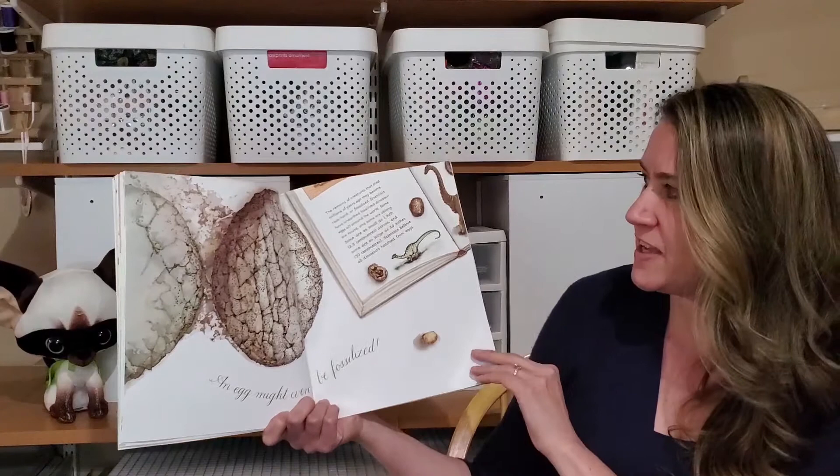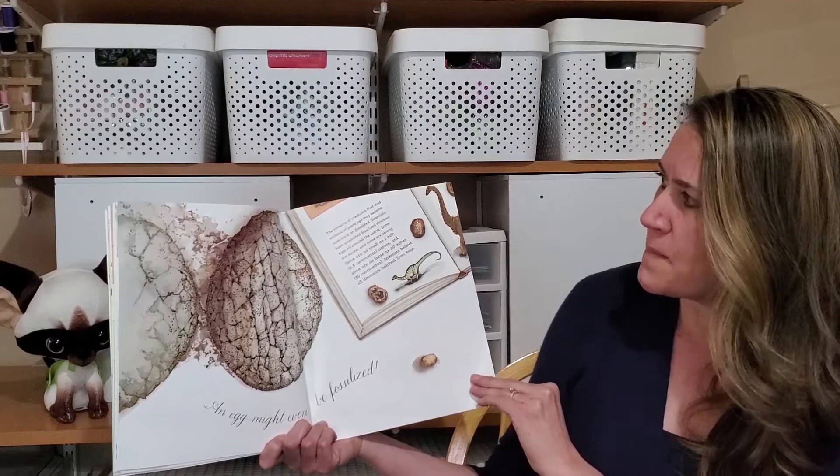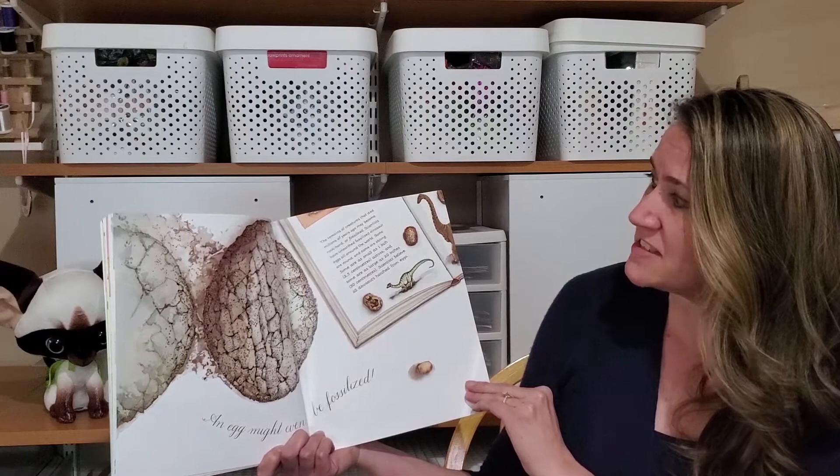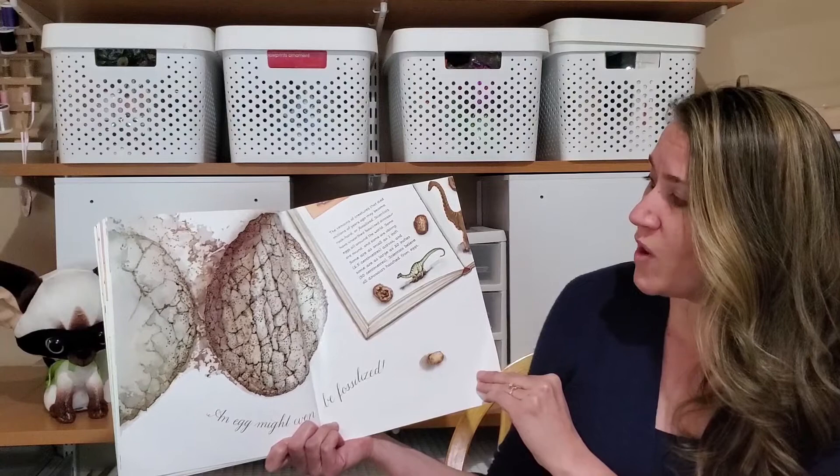An egg might even be fossilized. The remains of creatures that died millions of years ago became rock hard, or fossilized. Scientists have unearthed fossilized dinosaur eggs all around the world — some are round and some are oblong. Some are as small as one inch, but others are as large as 20 inches. Scientists believe that all dinosaurs hatched from eggs.